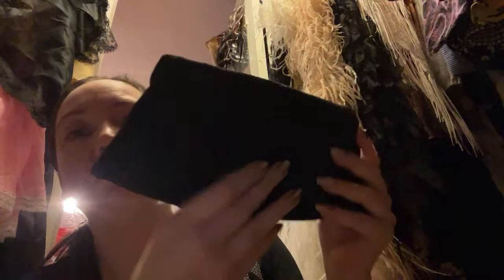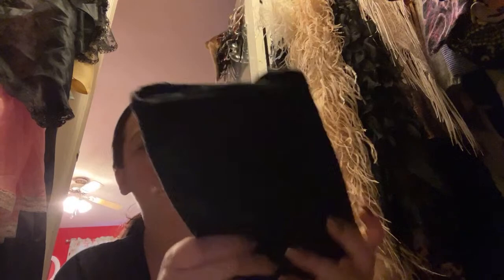I have a soft spot for these cord purses. This one's got black sequins on the side. The clasp is neat — you pull it down. And inside it's pretty perfect. I don't know, I just love these.